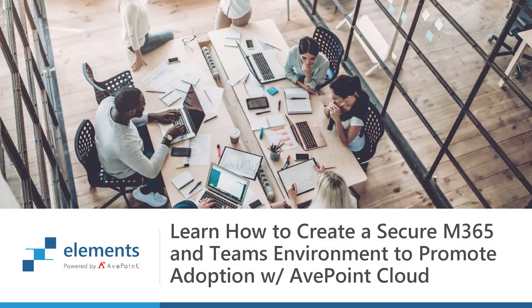Hello, everyone. My name is Scott Sackett, Senior Vice President of Channel for AvePoint. We are so excited to be participating once again at the Ingram Micro One event. We appreciate everyone spending a little bit of time today to talk about a really interesting topic: securing and creating an M365 and Teams environment for your customers and how that will help eventually promote better adoption.